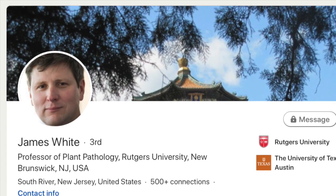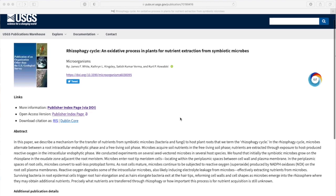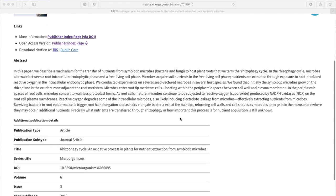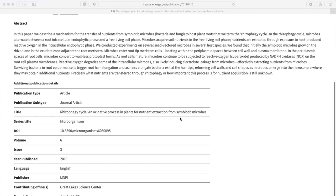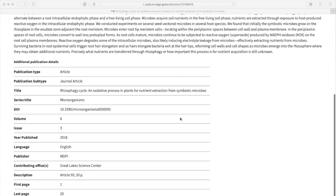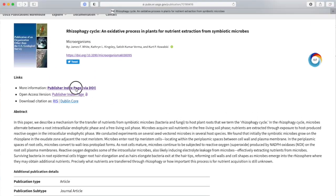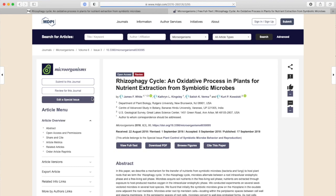He says that plants actively cultivate microbial colonies by feeding them sugars, proteins, and vitamins. The plants are actually farming whole colonies of microbes, because they take in those microbes and then extract nutrients from the actual microbes within the cells of the plant.